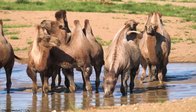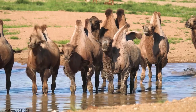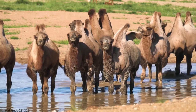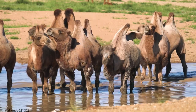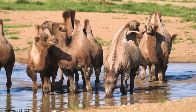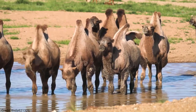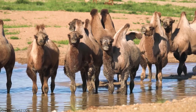Bactrian camels are important to the people of Central Asia, and they are featured in many folktales and legends. They are also popular tourist attractions and can be seen at many zoos and animal sanctuaries around the world. The humps of a Bactrian camel store fat, not water — this fat is used for energy when food is scarce.